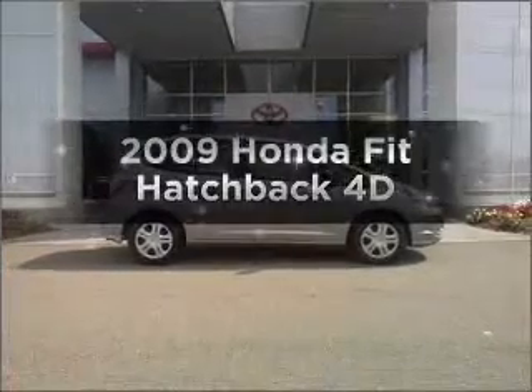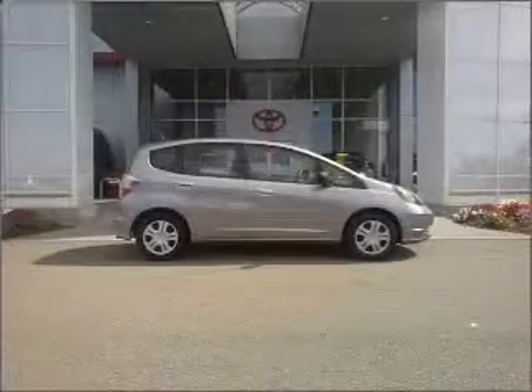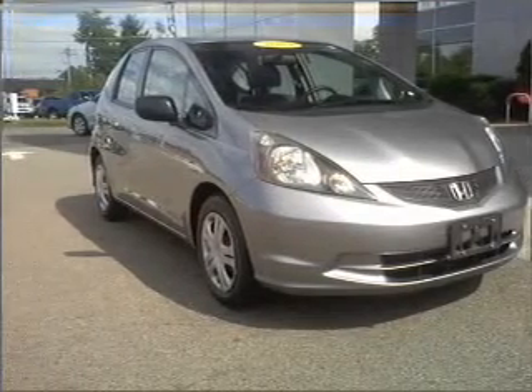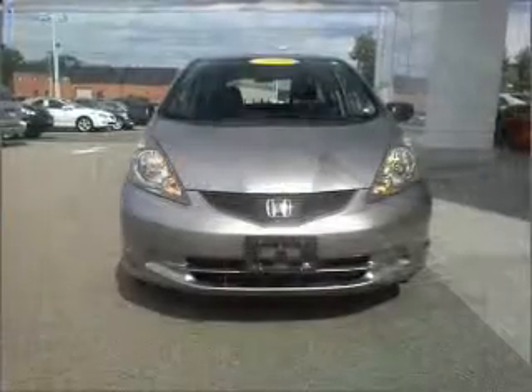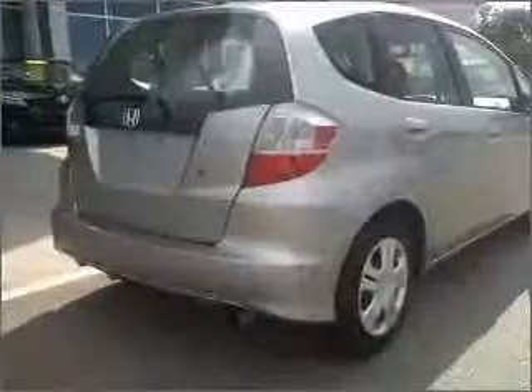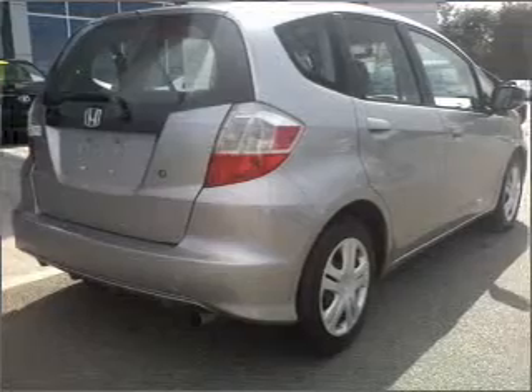Imagine yourself in this 2009 Honda Fit. Travel the roads in style and comfort in this great vehicle, with a reliable engine that responds smoothly to its automatic transmission. Premium wheels give a more luxurious look. Anti-lock brakes help you bring your vehicle to a safe stop.